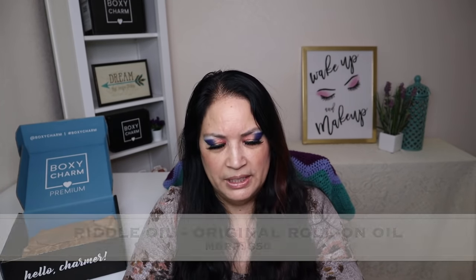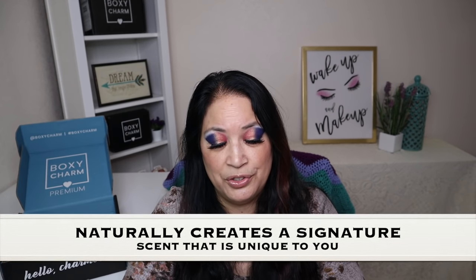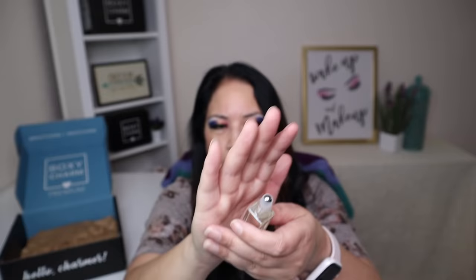The next item is from a company called Riddle Oil, and it's called the Original Roll-On Oil. Made with simple ingredients of amber and musk, the Original Roll-On Oil smells clean and subtle. This oil naturally creates a signature scent that is unique to you. The Original scent is excellent for people who don't generally like fragrance or suffer from fragrance-related headaches. It's hypoallergenic, non-toxic, vegan, and cruelty-free. I rolled a little bit on my arm and — it rolls on really good, and that smells really good! Typically I do get headaches from perfume, but I didn't get a headache when I smelled this, so that's a great thing.